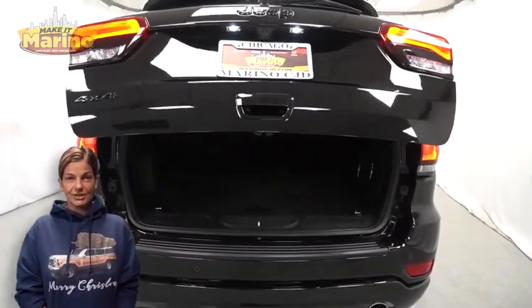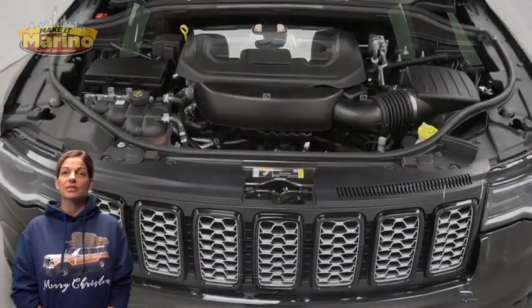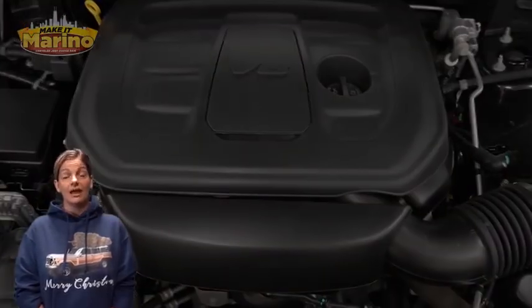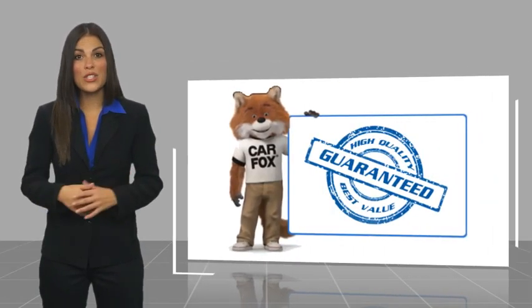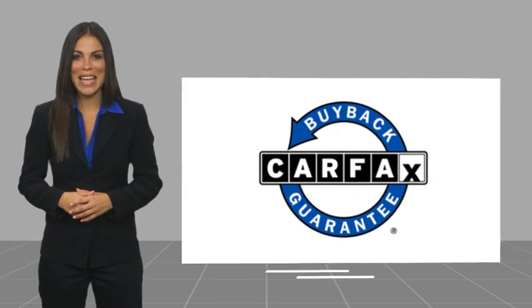3.6 liter V6 engine and so much more. For additional details, visit us at marinoCJD.com, stock number 901488. This is a one owner vehicle with a Carfax vehicle history report. Be sure to find a complimentary copy of this report online or contact the dealership. This vehicle qualifies for the Carfax buyback guarantee.